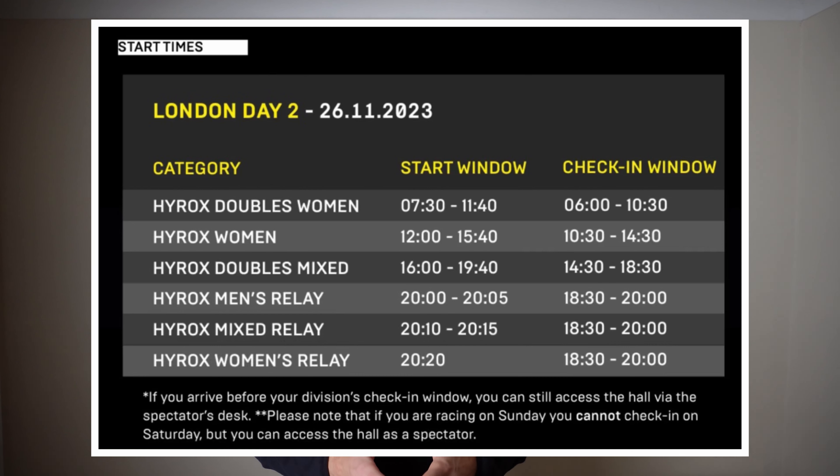Sunday will begin with the women's doubles from 7.30am to 11.40am, women's open from 12 noon to 3.40pm, mixed doubles from 4pm to 7.40pm, and the men's mix and women's relays between 8 and 8.20.